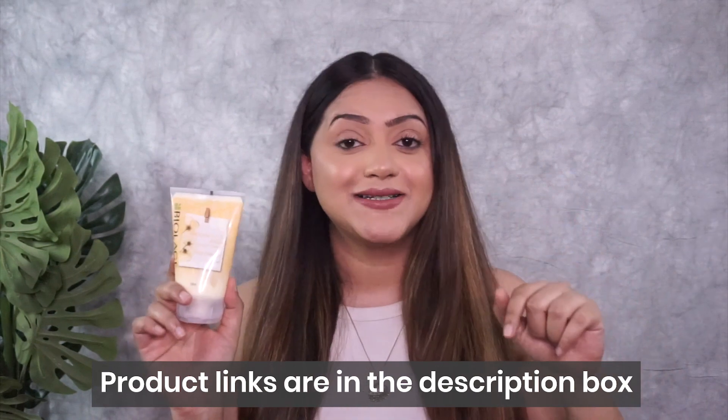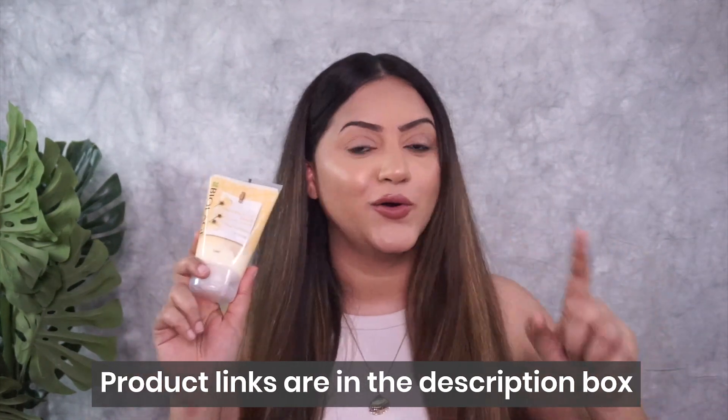I've added the product links in the description box, so please check it out — you do not want to miss trying this product. That's how I've transformed my hair with the Biolage Deep Treatment Pack. I hope you found the video helpful. If you have any questions, ask in the comments, and let me know your experience when you try it. If you liked this video, please give it a thumbs up, subscribe to my channel, hit the notification bell, and I'll see you in the next one!